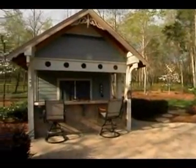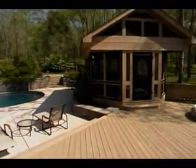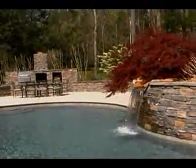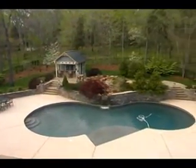A Victorian-style cabana houses a bar and changing room, in addition to the stereo controls and pool equipment. There's a spacious green gazebo and a hot tub tucked away into one corner of the deck. A circulating waterfall tumbles over the stacked stone wall into a freeform pool. This wonderful area is truly an extension of the home.